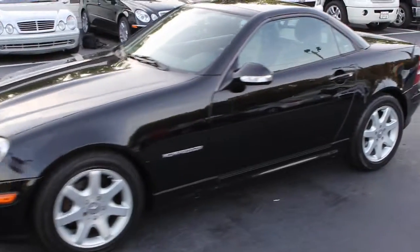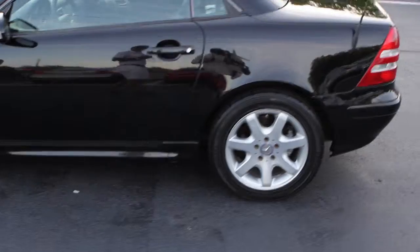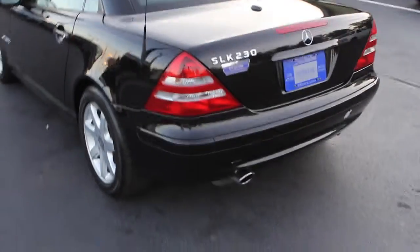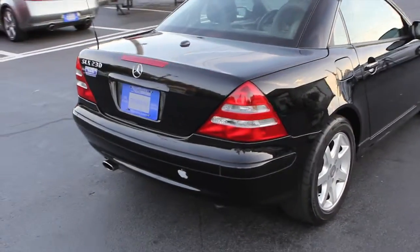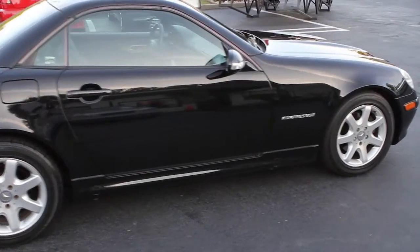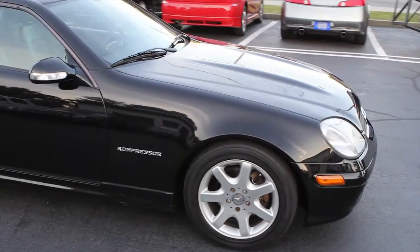It comes in a bright metallic black exterior with factory alloy wheels and very good tires. As we make our way around this vehicle, you're going to find that the car is in pretty good shape — bumpers are in good condition, there are no dings or scratches on the paint, and the factory alloy wheels are also free of scratches or dings.